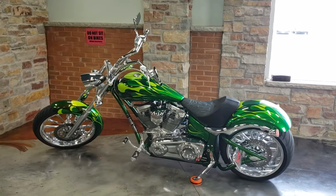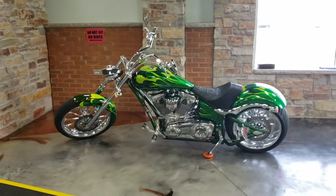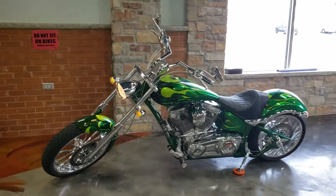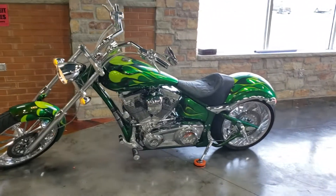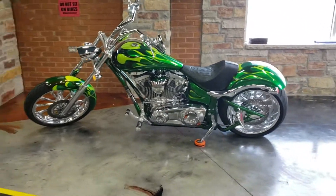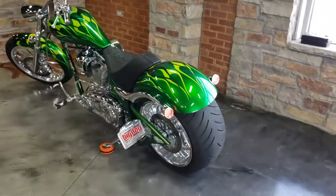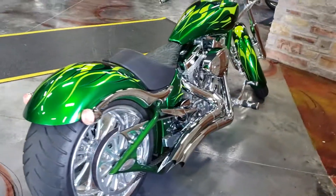Hey everybody, this is Cody here at Jamie's Customs, just showing you a bike we had just gotten in. It's a 2007 Big Dog Mastiff — the 117 with a six-speed transmission, which comes out to a little over 1900cc. It's got the 300 rear tire, Vance and Hines pipes, and the high-flow intake kit on it.